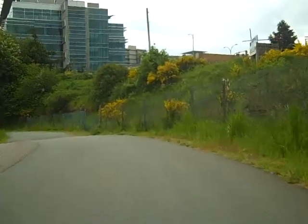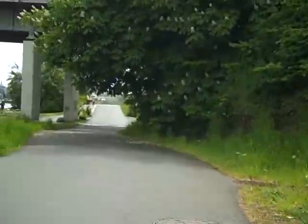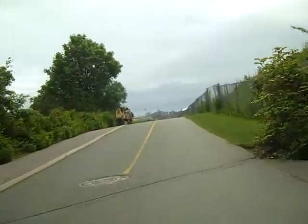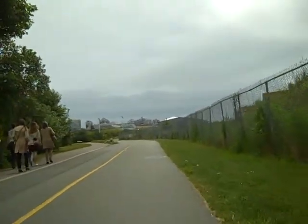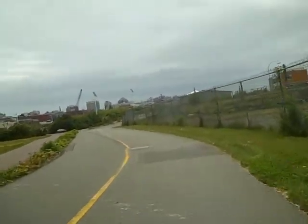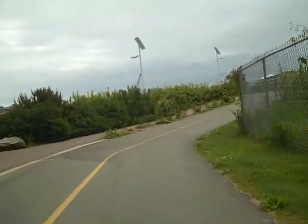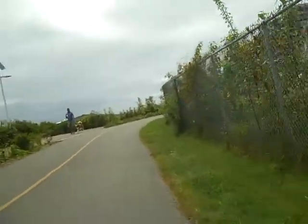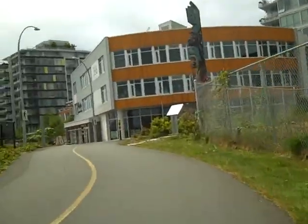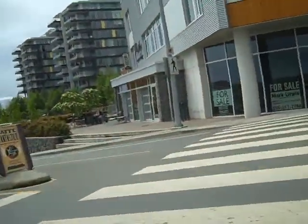Just coming up to the Bay Street Bridge. Lots of new condos and offices. There's a nice gym off to the right. Lots of infill, coffee shops, all the government offices here, and a cafe.